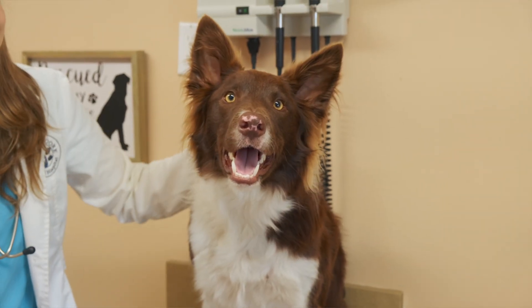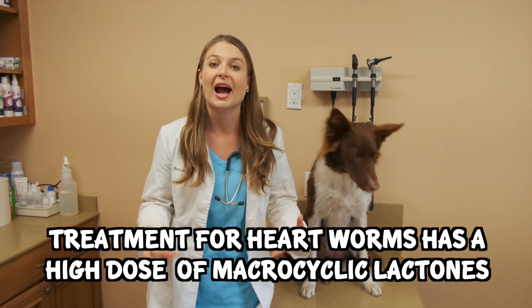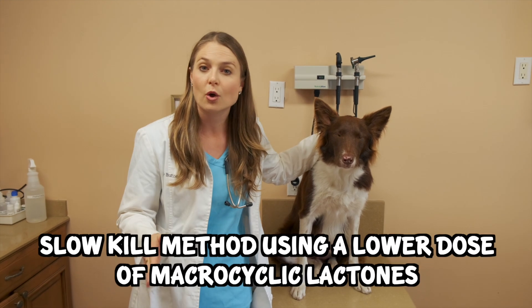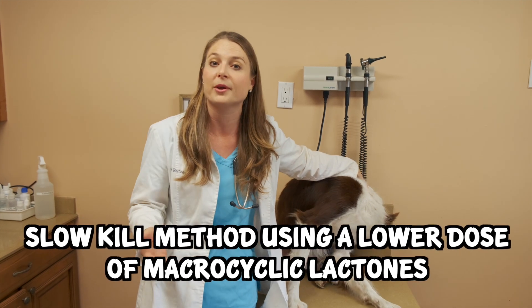There's one more thing you need to know about: if your dog has heartworms. When being treated for heartworms, your veterinarian is going to use a very high dose of a macrocyclic lactone. It would be good to know if your herding dog has the MDR1 gene mutation before treating them, because they can have neurotoxicities. If they do have it, your vet may choose a slow kill method — using a lower dose of macrocyclic lactones over a long period of time.